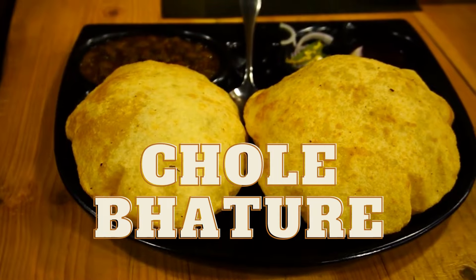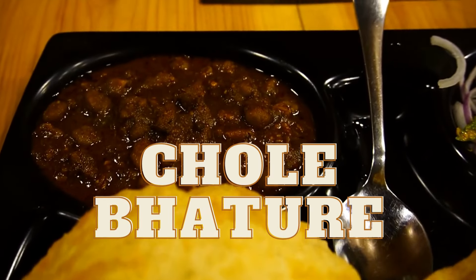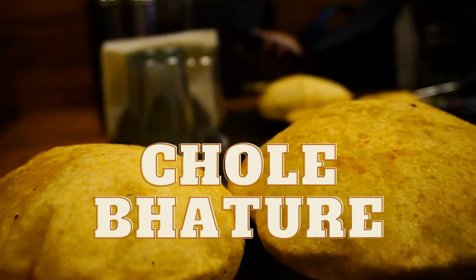Fifth, chole bhature. A popular Punjabi dish, chole bhature consists of spicy chickpea curry served with deep-fried bread, bhatura. It's a hearty and satisfying meal that's perfect for lunch or dinner.